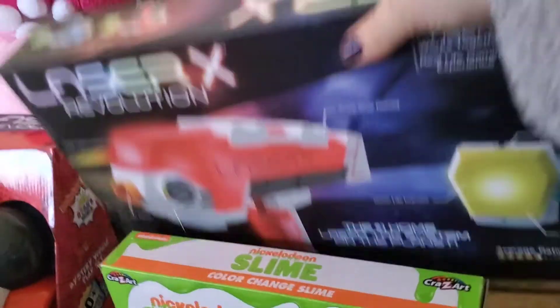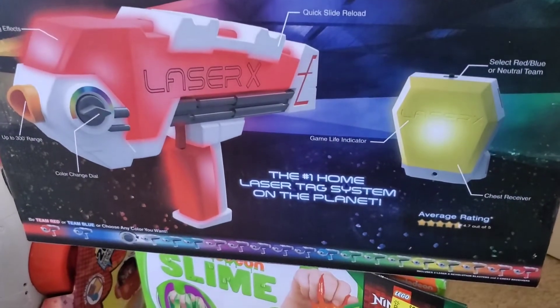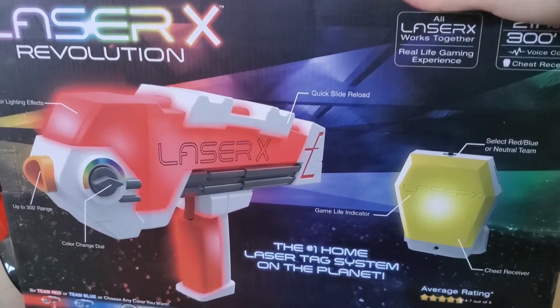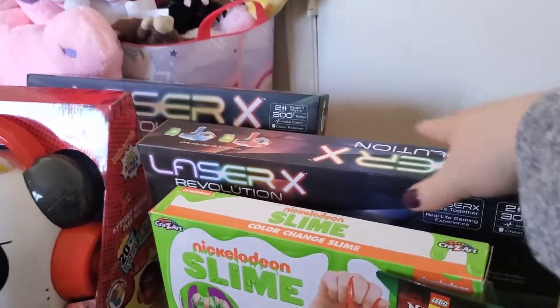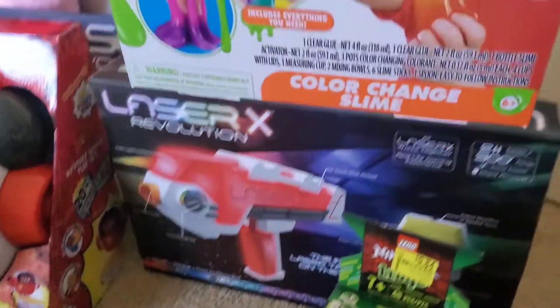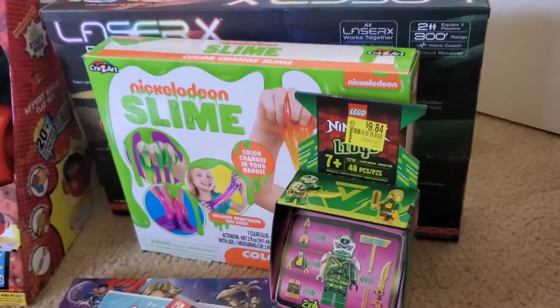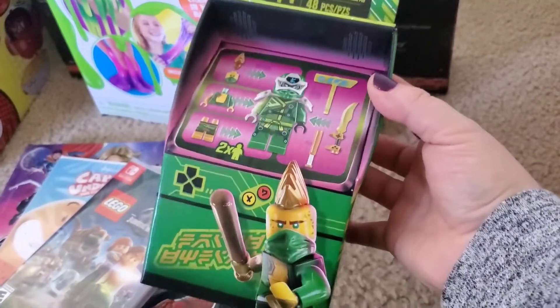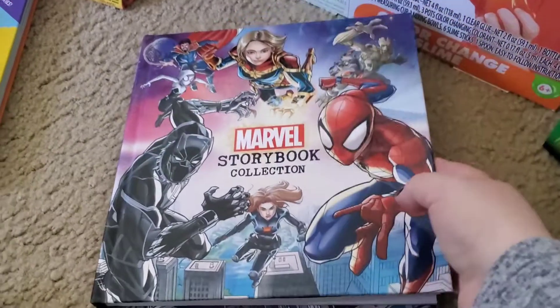Moving on to Robert — as you can see back here there are two boxes of laser tag. There are two in each box, so the boys are each getting one. Friends of ours had laser tag at a birthday party a few months ago and the boys loved it, so I made a note to get it. Robert is also getting a color-changing slime kit since their current slime is on its way out. I also got him this little Ninjago Lloyd figure — Lloyd is his favorite Ninjago character.